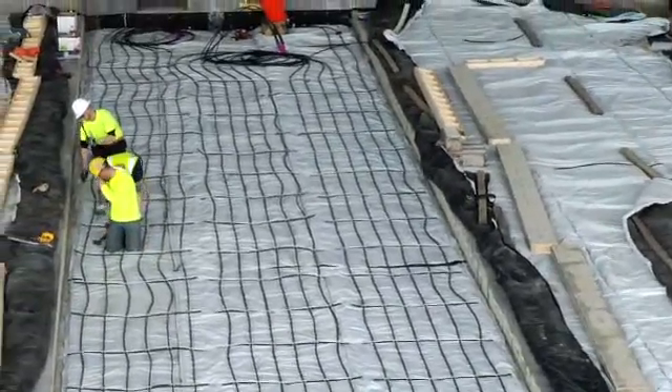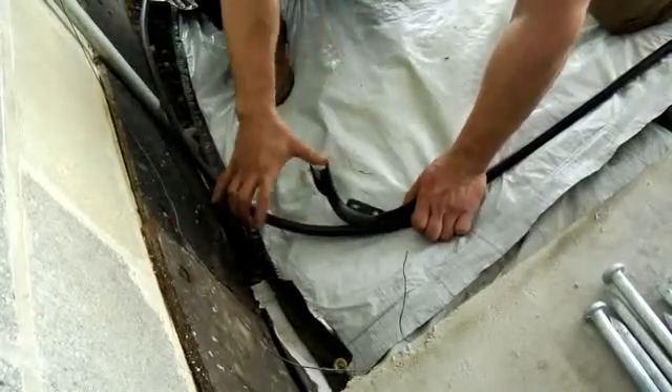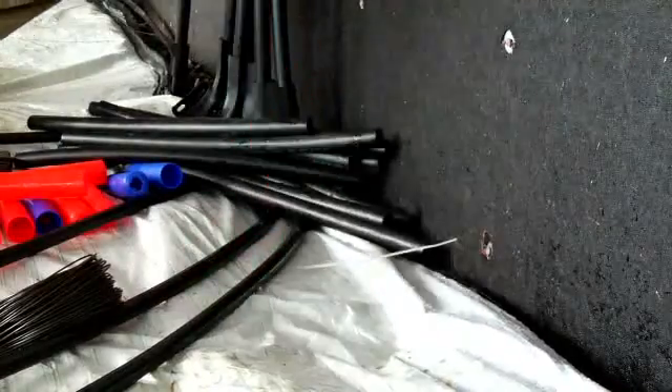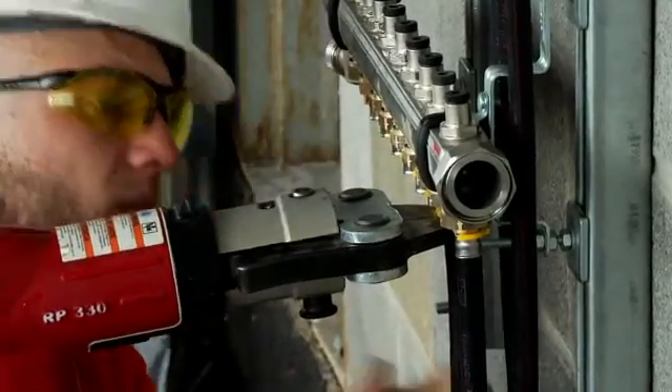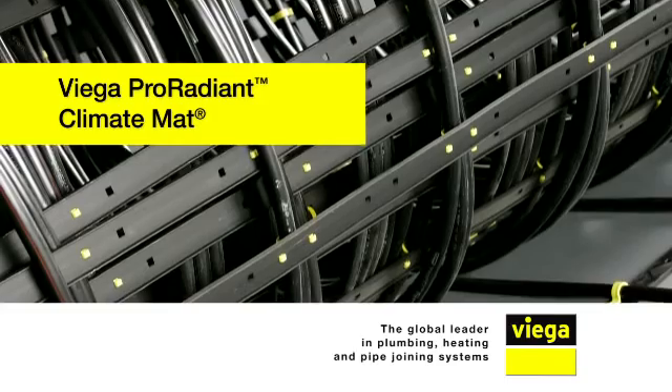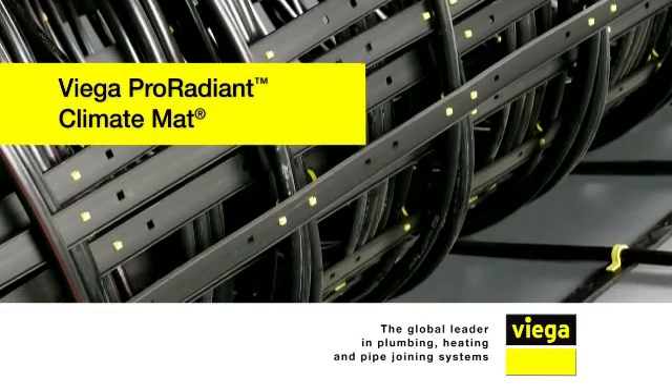We actually went with VEGA on this job. No other radiant product on the market has the versatility of VEGA's climate mat. Matched with VEGA's heritage of reliability, the climate mat provides an efficient solution for numerous heating or cooling applications. Take the guesswork out of design and installation — experience VEGA's climate mat.